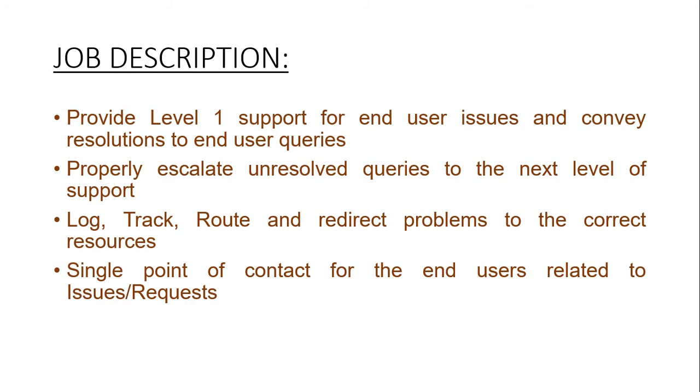Job description: provide level 1 support for end-user issues and convey resolutions to end-user queries. Properly escalate unresolved queries to the next level of support.